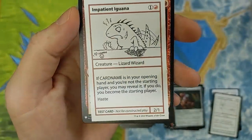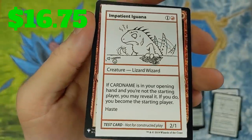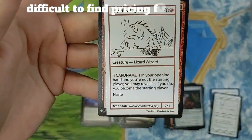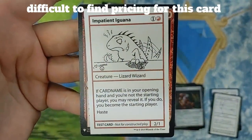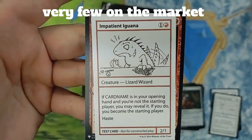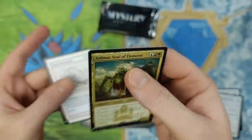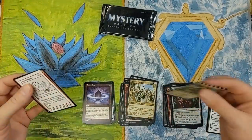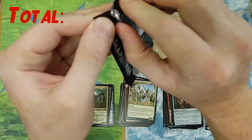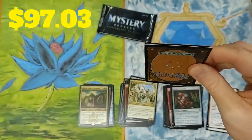And then we got Impatient Iguana. By the way, these are not stickers — these are actually on the card. Lizard Wizard. If card name is in your opening hand and you're not the starting player, you may reveal it. If you do, you become the starting player. With haste. That pull right there. All right, man — that is neat-o. I'm just so excited. I love opening stuff. I just get so excited opening Magic the Gathering packs. I love it. Especially the rare stuff like this.